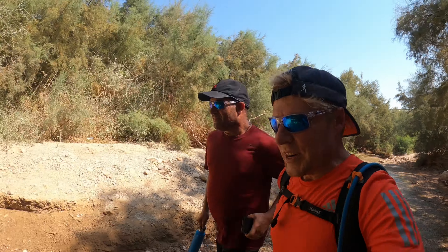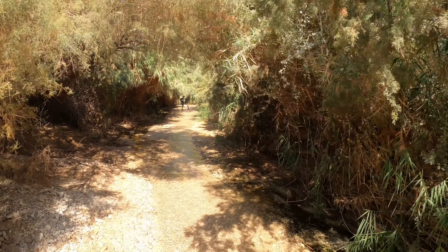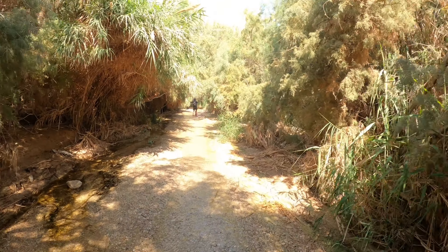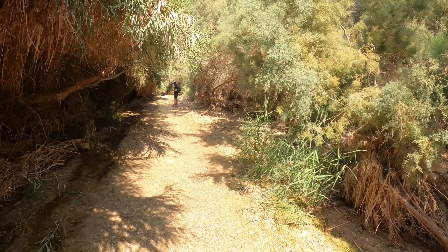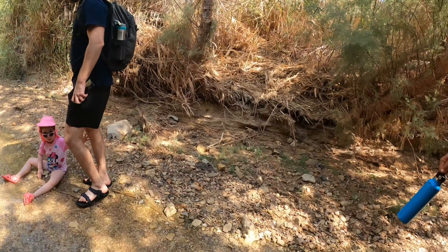And there you have it — 20 seconds into the start of the run and you're in this cool water. Easy, flat, runnable — perfect for trail running and for families of all ages.